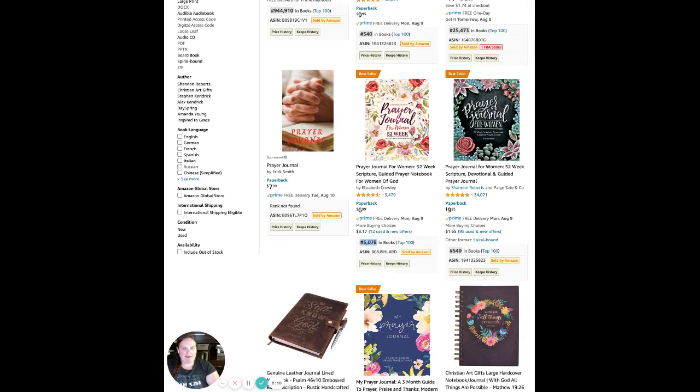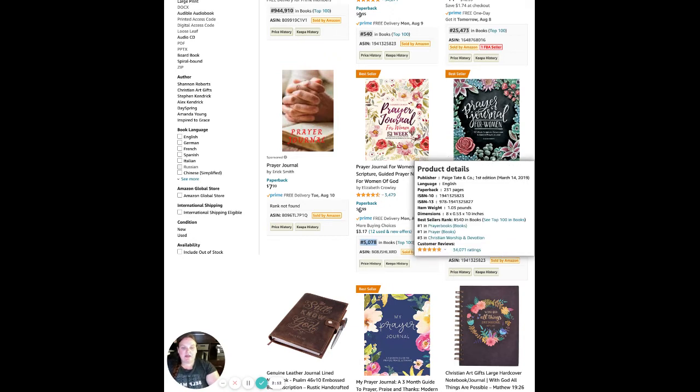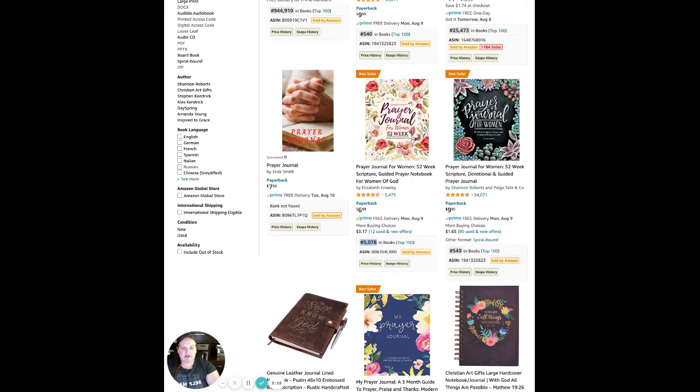If we compare it to the one on the right, we can see that the one on the right is ranked 540. So this one is selling much, much better and faster than this one.